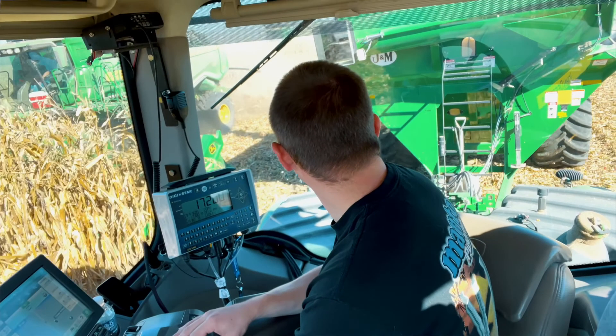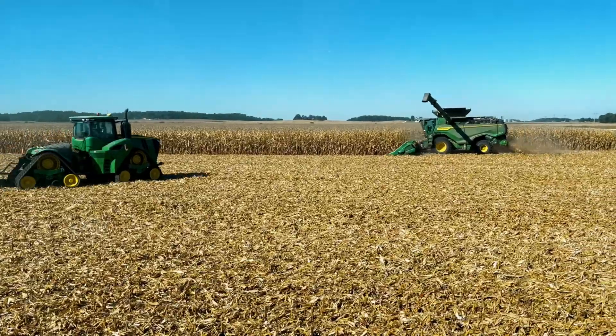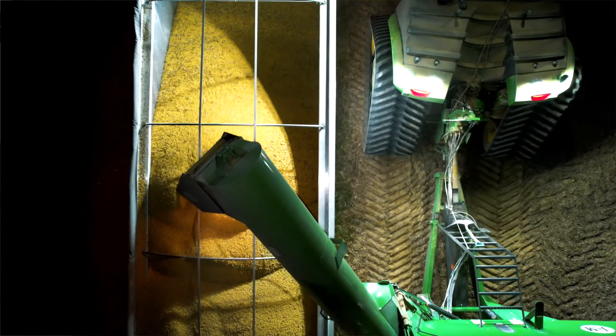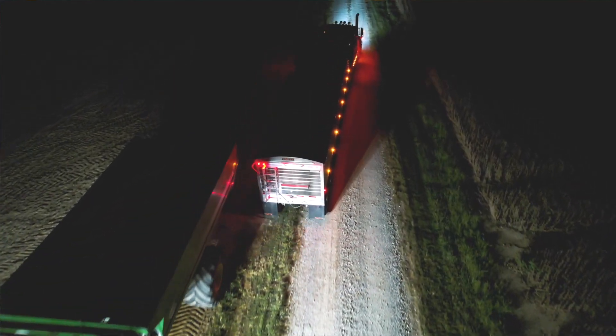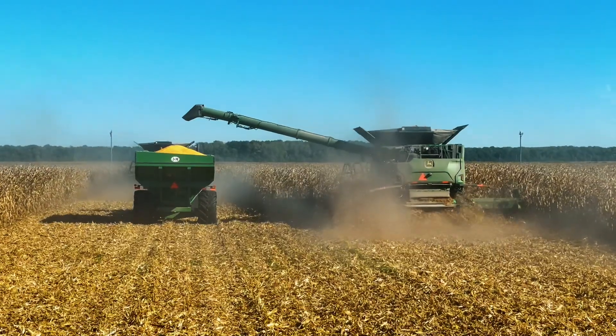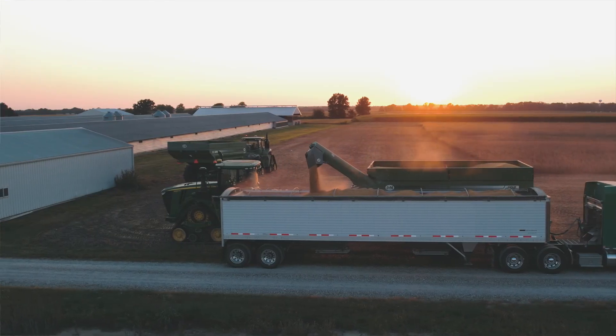We've been very happy with the smart cart. I would advise anybody to put them in — we have them in all of our carts, which we like. Some guys will just put them in one, but from the efficiencies with the trucks, as well as anytime you do any kind of calibrations on your monitors, it's nice to have that right there and to be accurate and not have to pull loads in from the field and send it back to the combine. Everything's right there. It's quick and efficient. It's a great product.